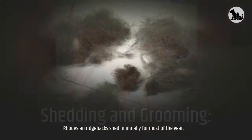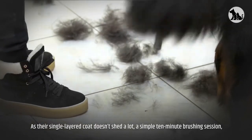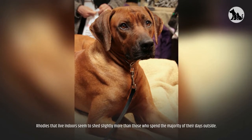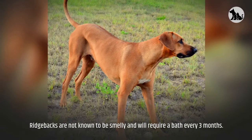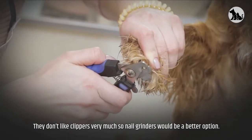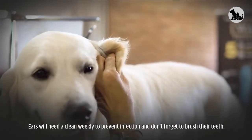Rhodesian Ridgebacks shed minimally for most of the year. As their single-layered coat doesn't shed a lot, a simple 10-minute brushing session once or twice per week will suffice to keep on top of any dead hair. Ridgebacks that live indoors seem to shed slightly more than those who spend the majority of their days outside. Ridgebacks are not known to be smelly and will require a bath every three months. If they get dirty before this time, wipe them down with a wet cloth. They don't like clippers very much, so nail grinders would be a better option. Ears will need a clean weekly to prevent infection and don't forget to brush their teeth.